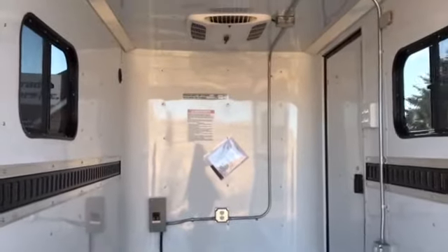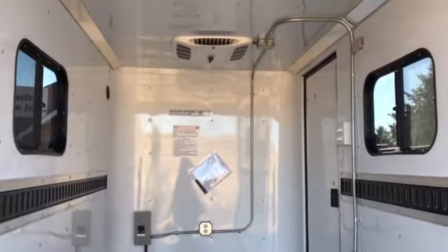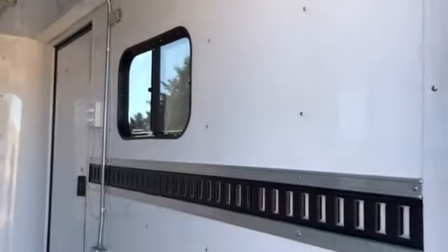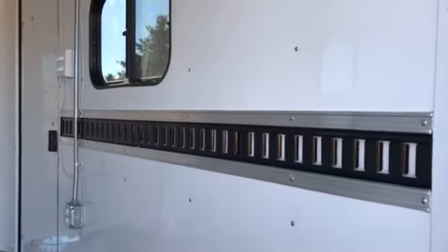Two slider windows across from each other with screens — you can open those up and have some natural cross ventilation. You also have two interior LED puck lights, and the light switch to work those is right there next to the side door.